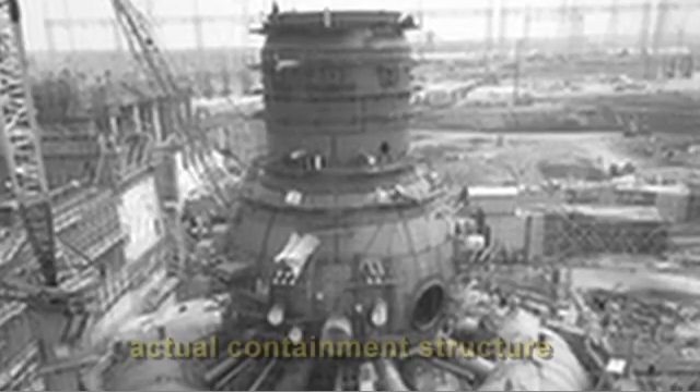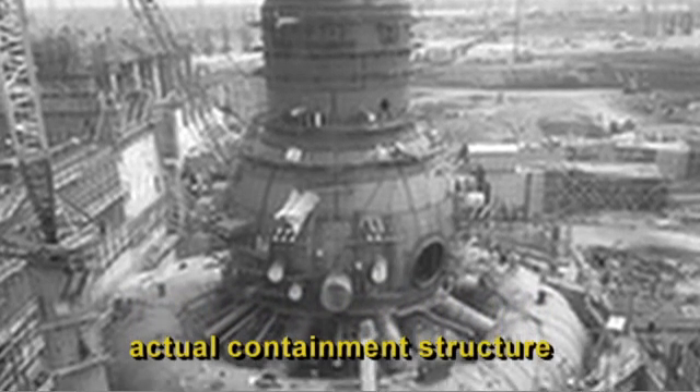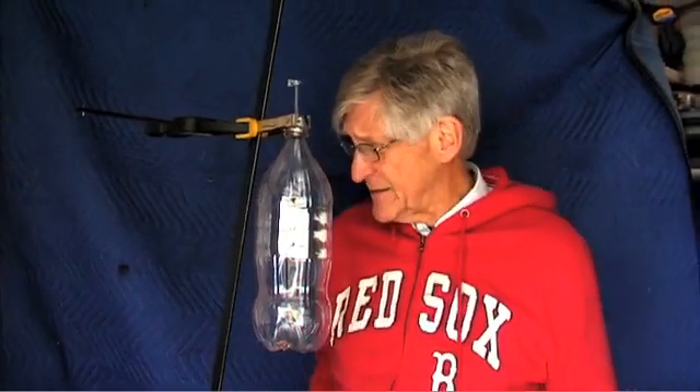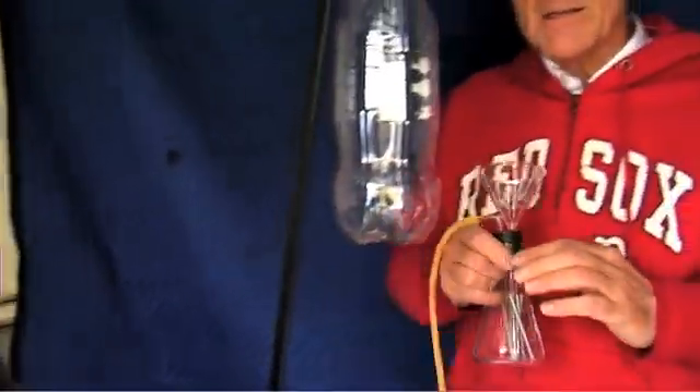I thought I'd simulate today what a hydrogen buildup inside a containment looks like. We're going to use this bottle as a containment, and I'm going to generate hydrogen gas in this little flask.